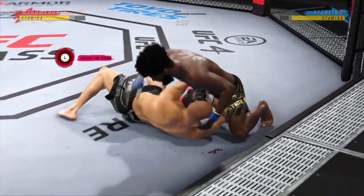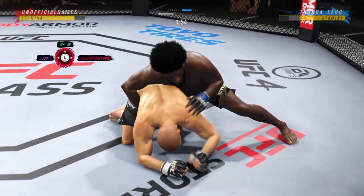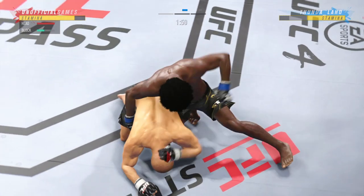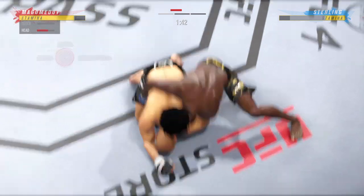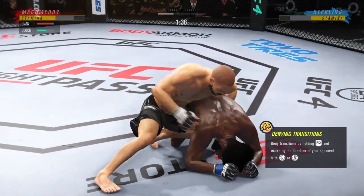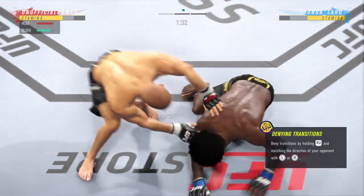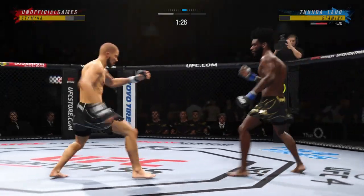A lot of top pressure being applied here as he works out of side control. He's sort of hanging out here unguarded — not sure if he's trying to bait him in or what. Not great body language here.